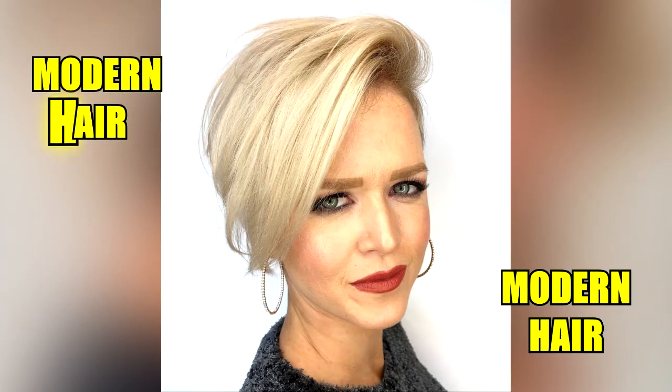Bob and Pixie seem to be low maintenance and the drying process could be shorter. However, this short haircut requires more frequent styling, even every morning.